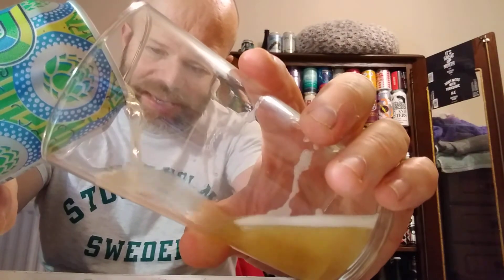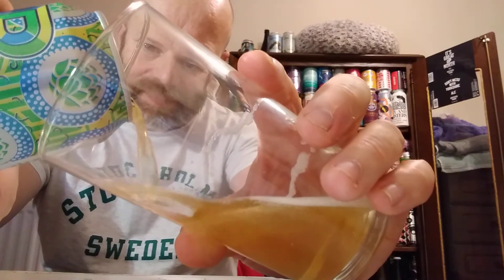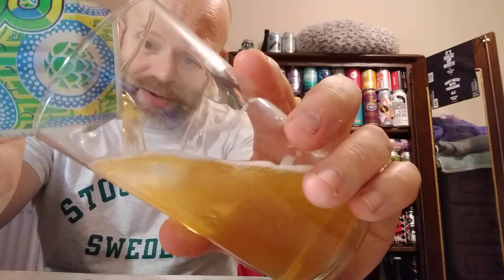Getting back to the beer — a slight hint of dankness there for me, then you do get a little tropical fruit aroma. It does smell tropical, I have to say. It does smell rather nice.